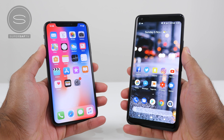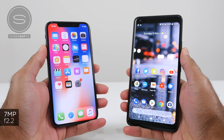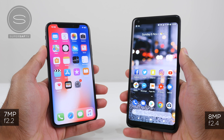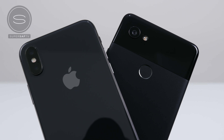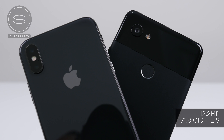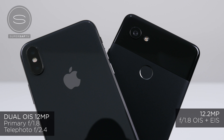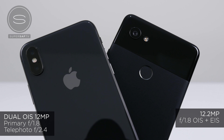Before we move on to images, looking at what we're working with here: the iPhone has a 7 megapixel front-facing camera with an f2.2 aperture. The Pixel 2 XL has an 8 megapixel front-facing camera with an f2.4 aperture. For the rear cameras, we have a single camera on the Pixel — 12.2 megapixels with an f1.8 aperture, optical as well as electronic image stabilisation. The iPhone has a dual camera setup, both 12 megapixels, both optically stabilised: one wide-angle with an f1.8 aperture and one telephoto with an f2.4 aperture, giving you 2x optical zoom.